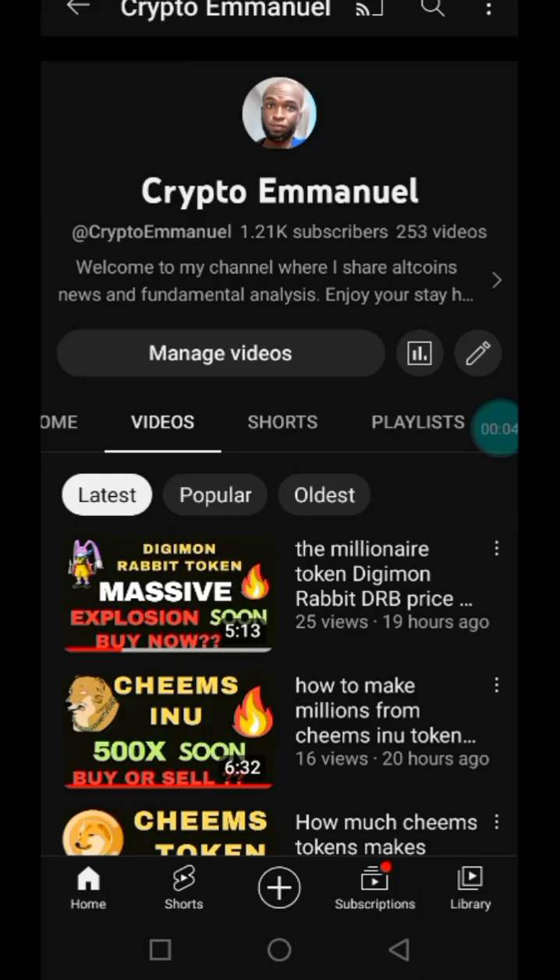Hi guys, if you're looking for where to get tokens and coins to hold for the long term bull market, you are at the right place. Here we make videos about tokens and coins that can give you easy 100, 200, 500x in the next bull market. If you're new, don't forget to subscribe and turn on the notification bell to get notified anytime I drop a new video.